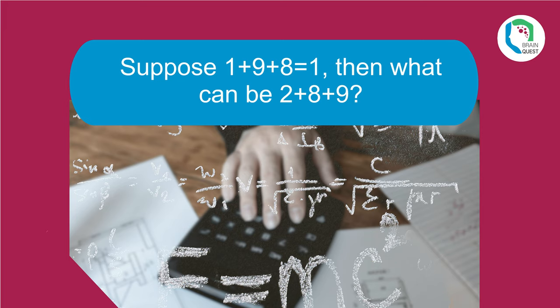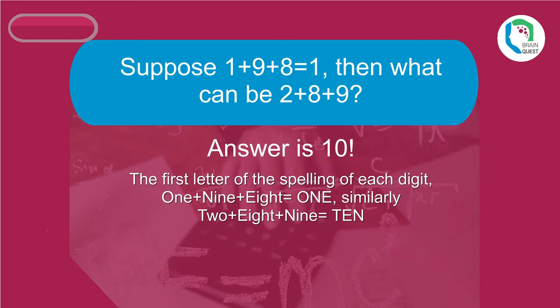Suppose 1 plus 9 plus 8 equals 1 — then what can 2 plus 8 plus 9 equal? It is 10. Consider the first letter of the spelling of each digit: 1 plus 9 plus 8 equals O-N-E, giving 1. Similarly, 2 plus 8 plus 9 equals T-E-N, giving 10.